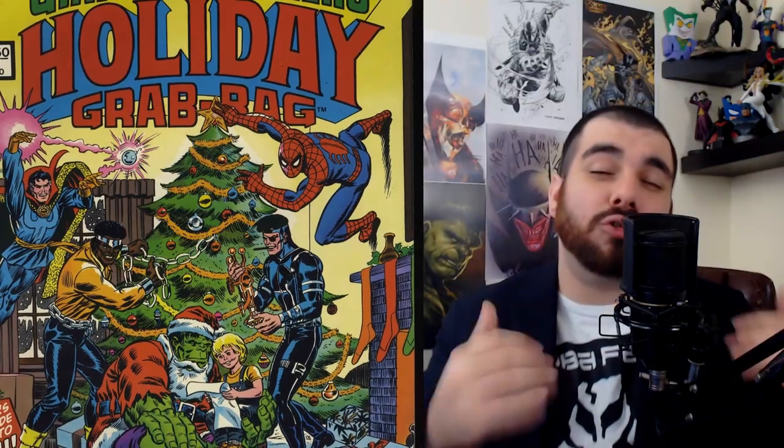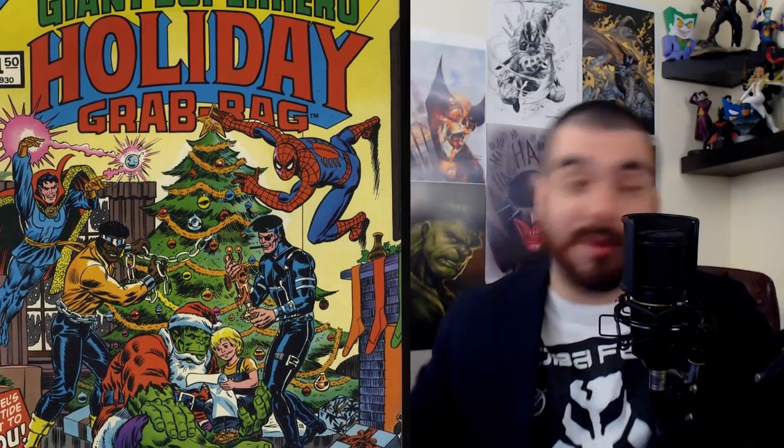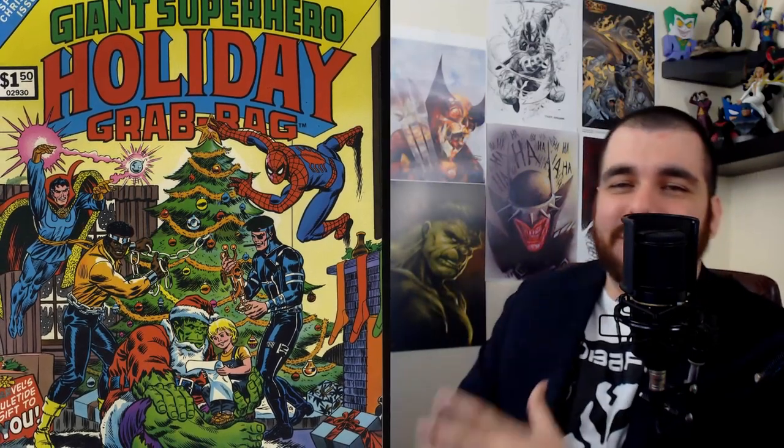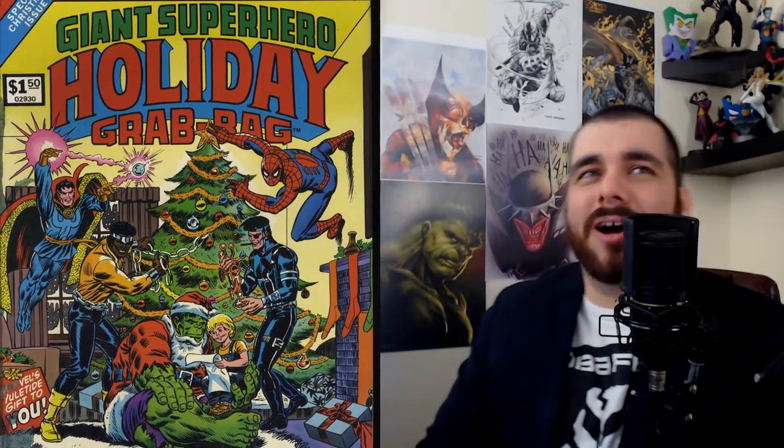My first favorite Marvel Christmas cover came out in 1975 — the Marvel Treasury Special: Giant Superhero Holiday Grab Bag. Man, look at this cover — it looks freaking awesome. It kind of encompasses the whole holiday season with some of your favorite Marvel characters, and I just love it. I hope one day I come across it in the wild.